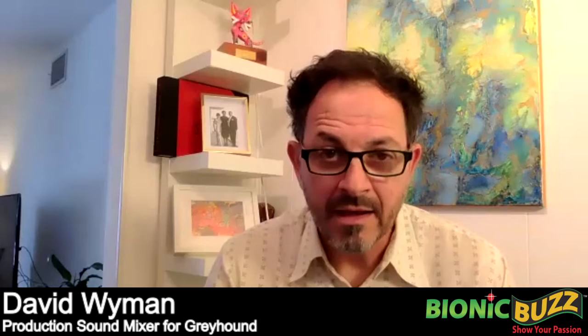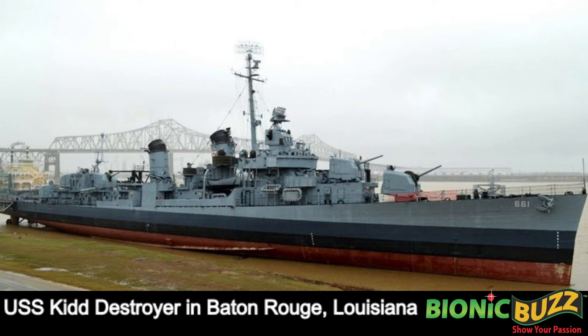Thank you for recognizing that. We shot on the USS Kidd in Baton Rouge on the Mississippi River — it's a floating museum. Before I talk about anything, I have to say that the veterans that work on that ship are a superb group of people. Some of them even served on that ship during wartime, and they were instrumental in allowing us to understand the inner workings of the vessel.